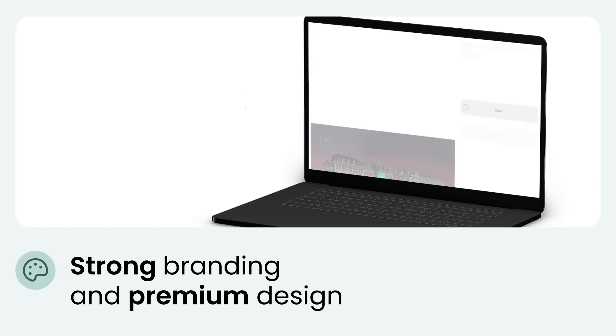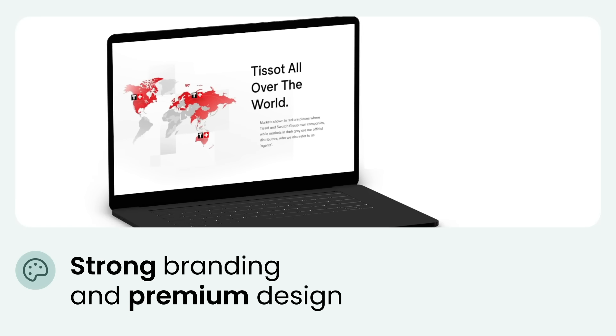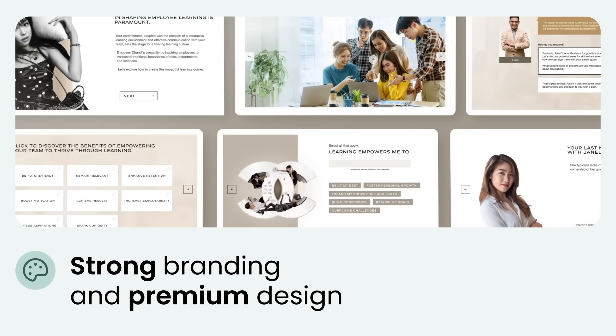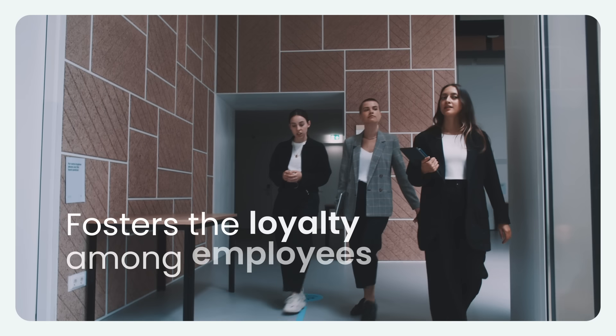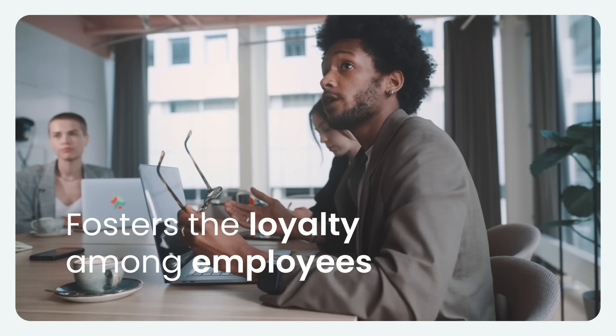In online fashion retail training, emphasizing strong branding and premium design is crucial. A well-branded training program not only reinforces your company's identity, but also fosters a sense of pride and loyalty among employees.